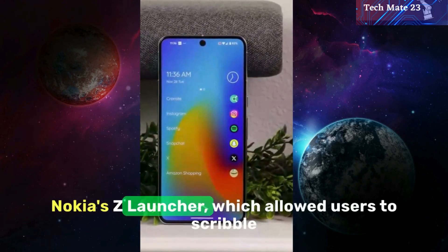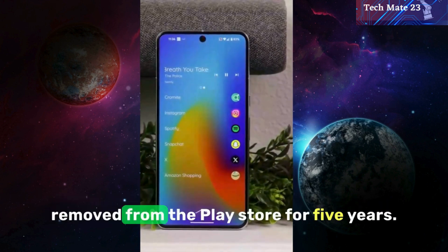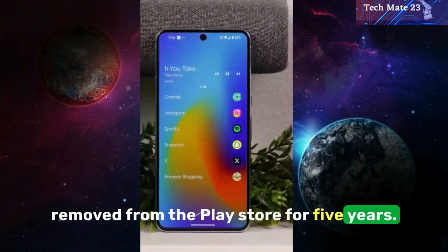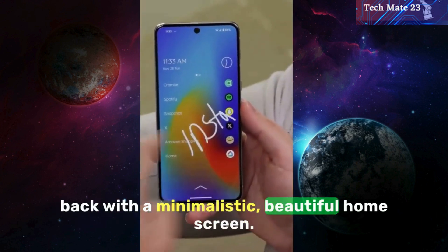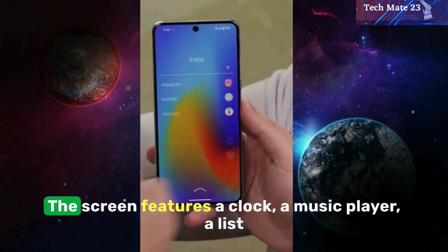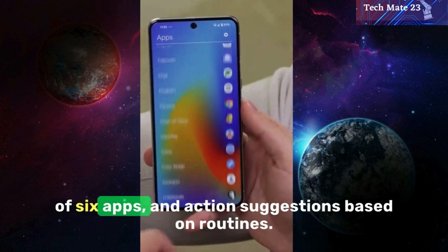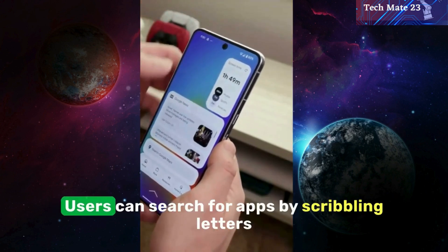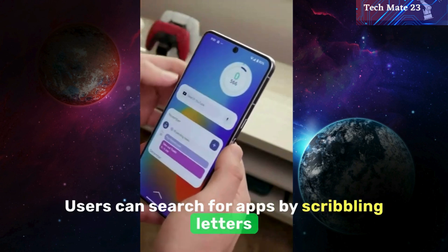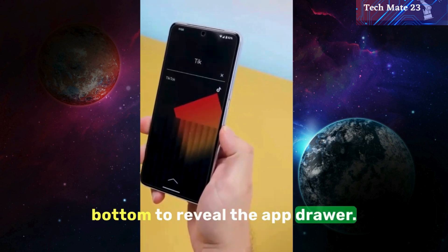Nokia's Z launcher, which allowed users to scribble letters to find apps, has been abandoned and removed from the Play Store for five years. However, the Arius launcher can bring it back with a minimalistic, beautiful home screen. The screen features a clock, a music player, a list of six apps, and action suggestions based on routines. Users can search for apps by scribbling letters or words, or by swiping up from the bottom to reveal the app drawer.